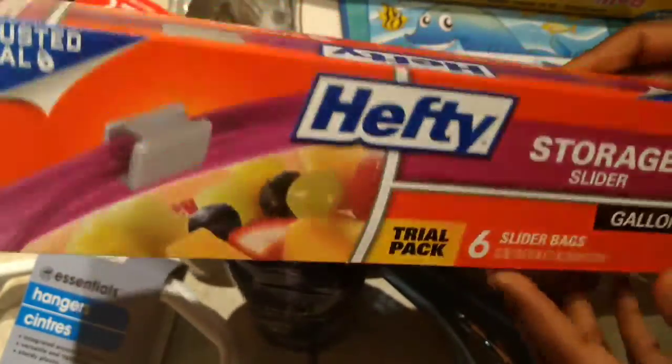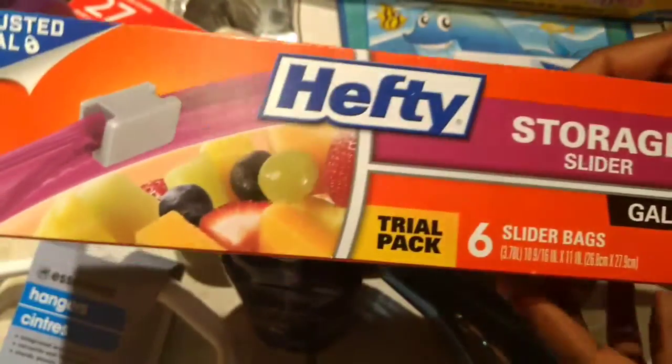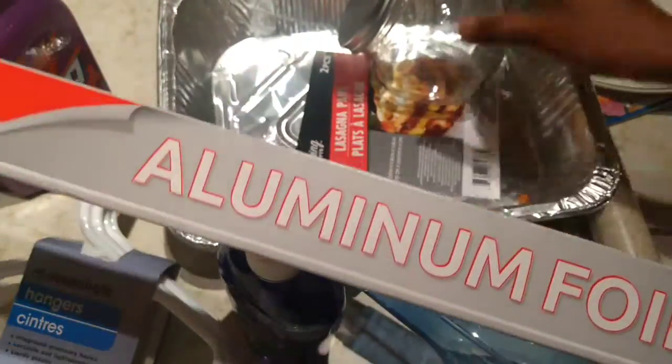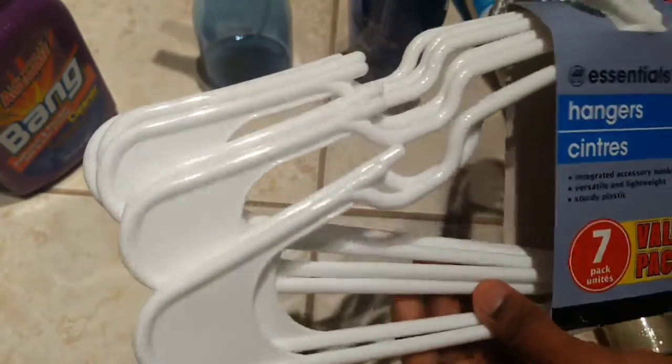We have plastic wrap, a sticker book, papers, stickers, and puzzles. This book is also worth $1. I also have a plate, covering, aluminum foil, glass jar, biryani, 2 trays, hand soap, spray bottle, and 7 hangers — all for $1.